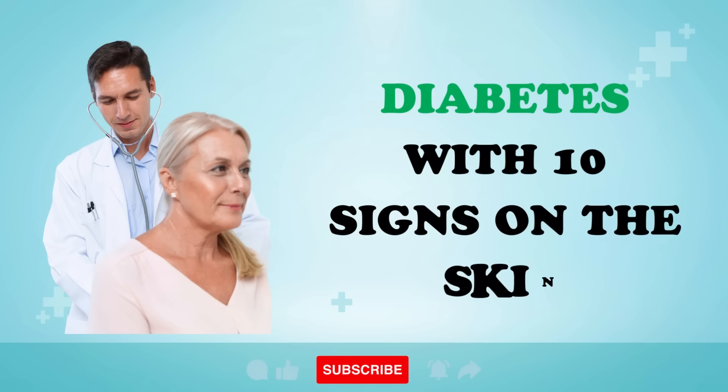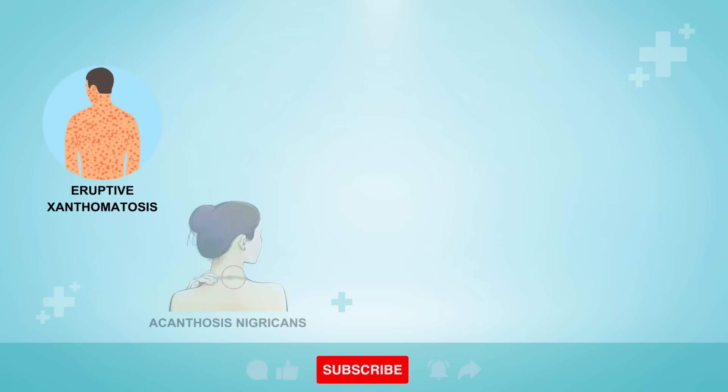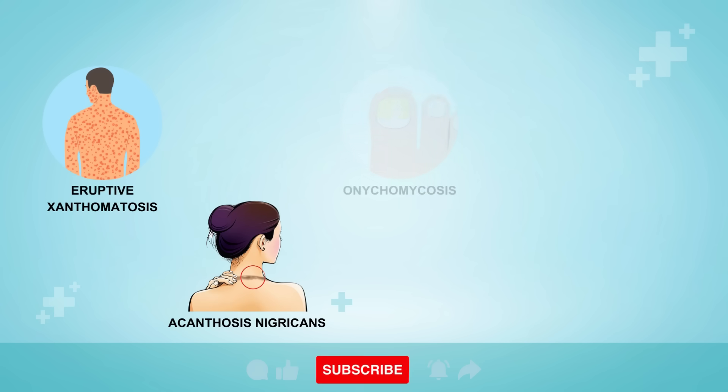10 Weird Signs on Your Skin That You May Have Diabetes. In this video, we're going to be taking a deep dive into 10 weird skin signs and symptoms of diabetes.